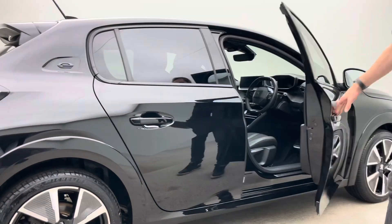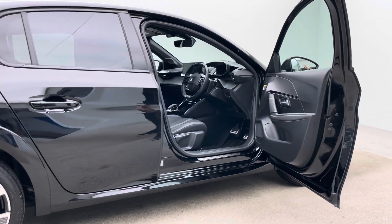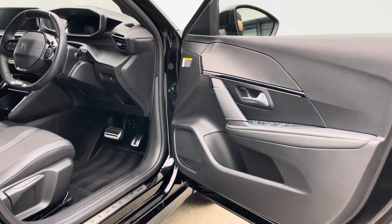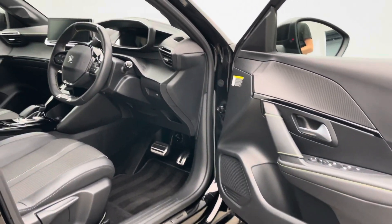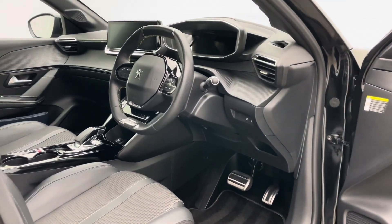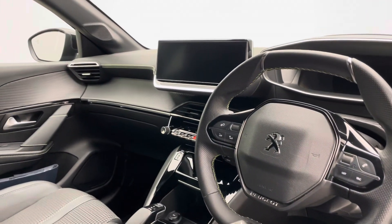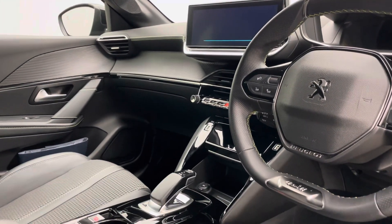As Ross moves around the exterior, the attention to detail doesn't stop just with the exterior. If you look inside this car, it's really, really well presented and we do take that extra time to make sure all of our cars are presented in the utmost fashion.